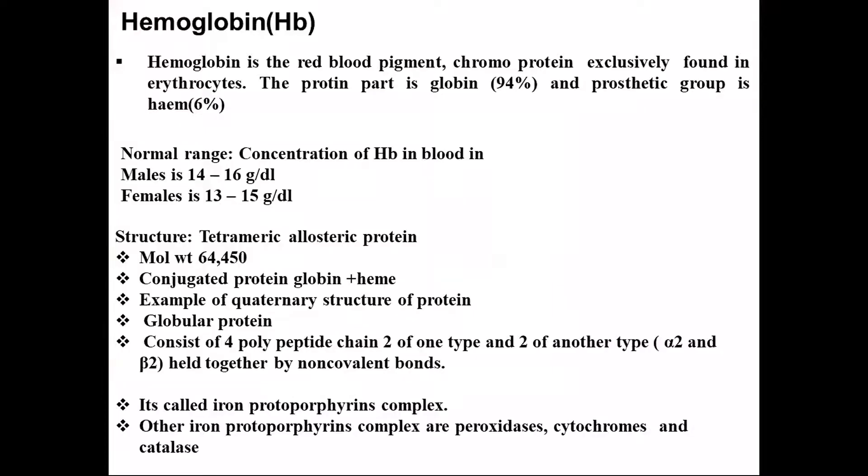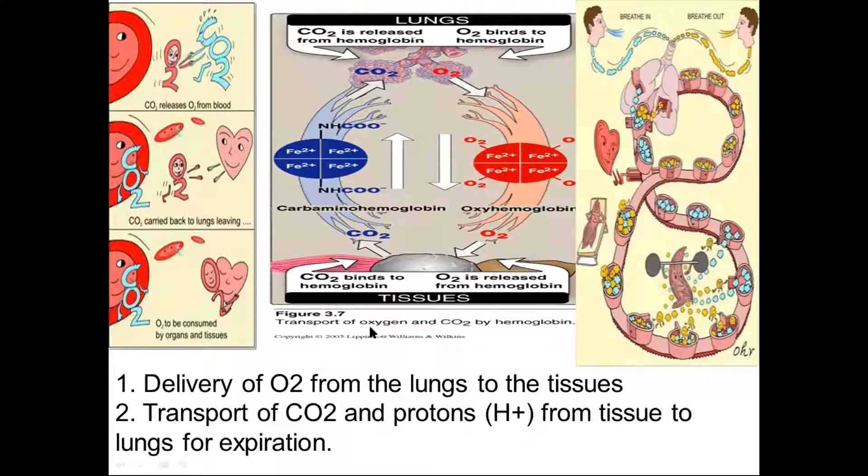Hemoglobin is the red blood pigment — a chromoprotein found in human erythrocytes. The protein part of hemoglobin is 94% and the prosthetic group is around 6%. The normal concentration of hemoglobin in blood is 14–16 mg/dL for males and 13–15 mg/dL for females. It is a tetrameric allosteric protein with a molecular weight of around 64,450. It is a conjugated protein consisting of hemin and globin, and is an example of the quaternary structure of proteins — a globular protein consisting of four polypeptide chains.